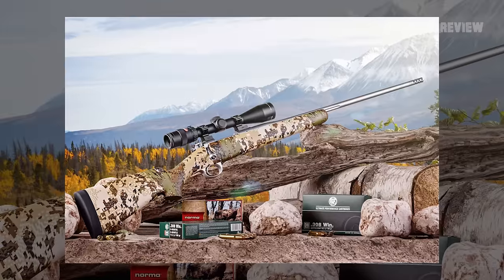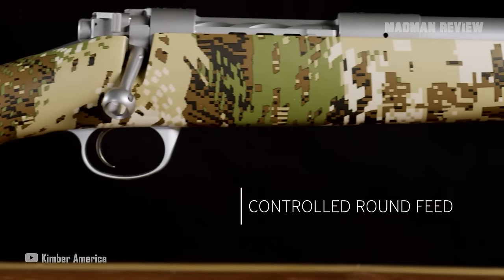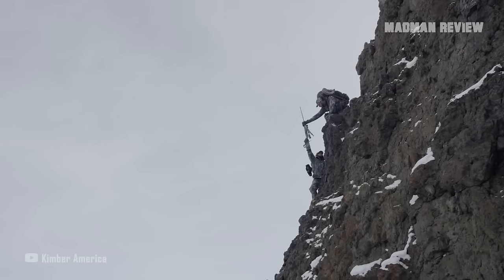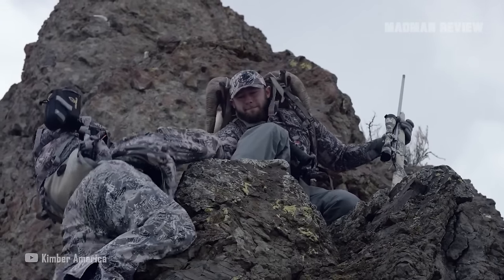The rifle points and shoots beautifully, made even better by the crisp trigger. The camo-finished carbon fiber stock feels soft in the hand thanks to the soft-touch treatment. You won't even notice if you're carrying the Mountain Ascent through the mountains. Kimber has built a lightweight, accurate, and durable rifle worthy of our attention.